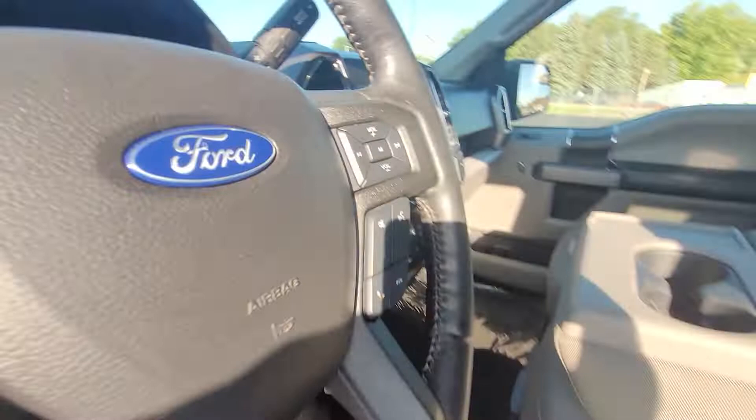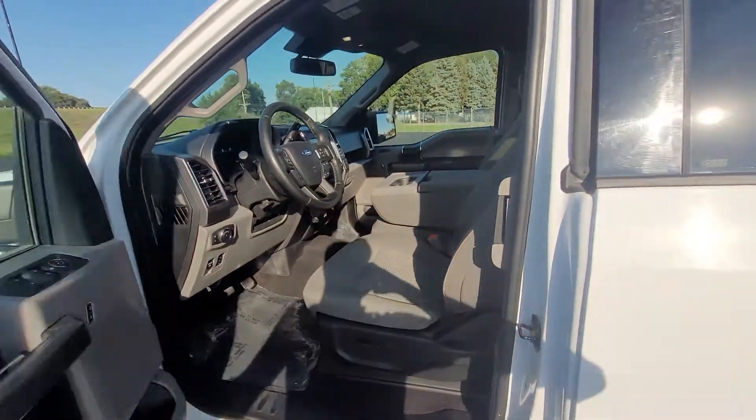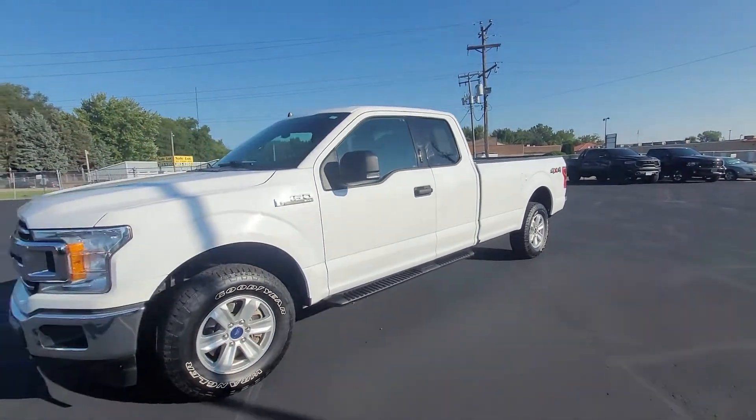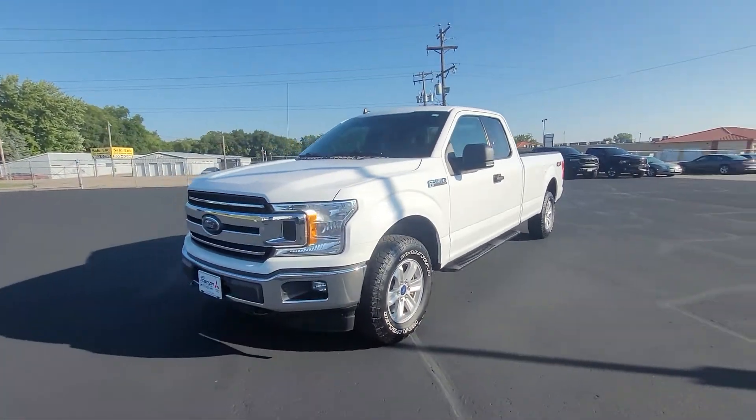We're gonna hop on the outside and get a good look at it with everything closed up. If I missed anything, feel free to let me know. Thanks for watching.